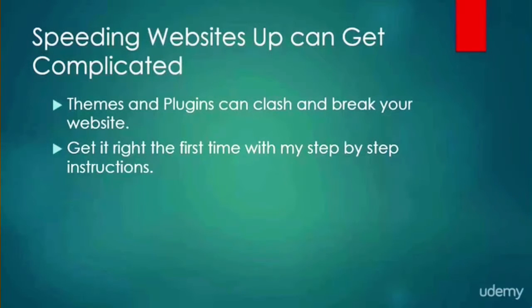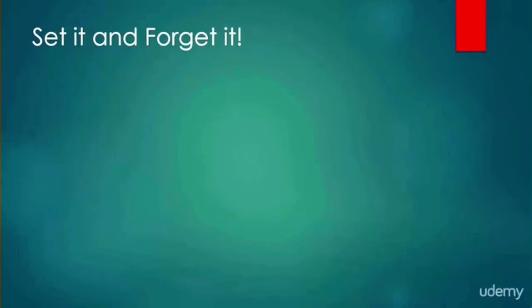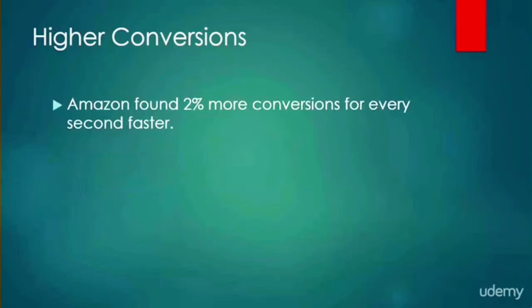I have tested out all my recommendations extensively on the dozens of websites that I have built. The best part about this system is that it's a set-it-and-forget-it system. All you have to do is set up your website according to the step-by-step instructions once and you're done — there's no messy weekly maintenance schedules, no constant tweaking. Your website will get fast and stay fast.